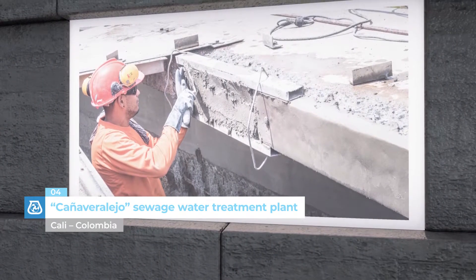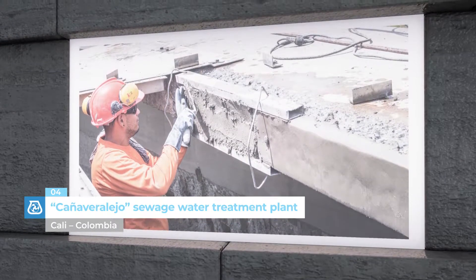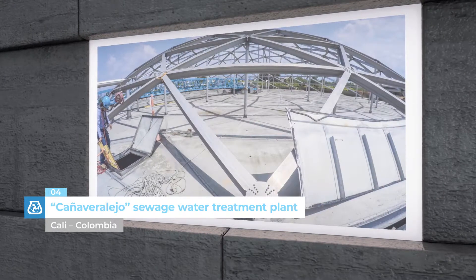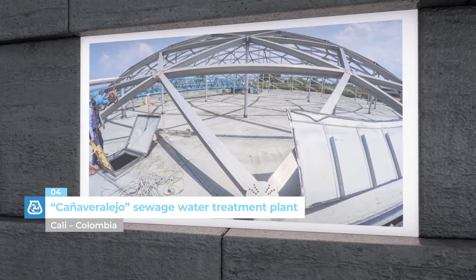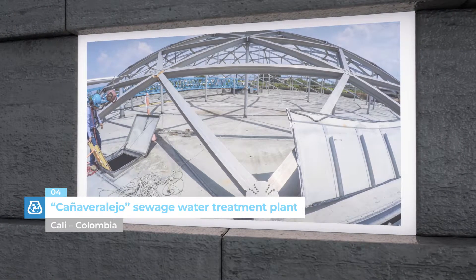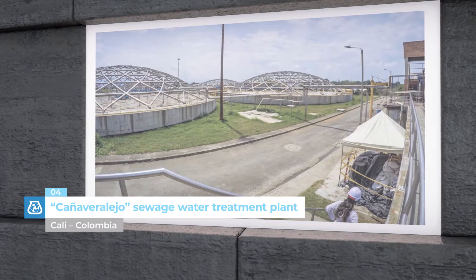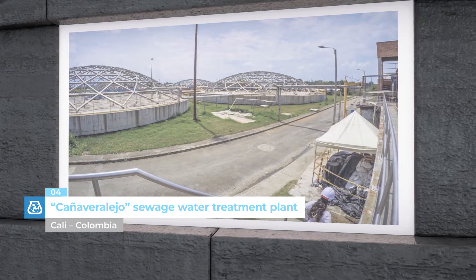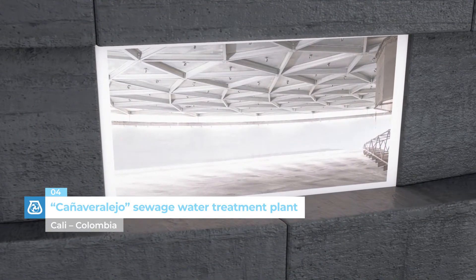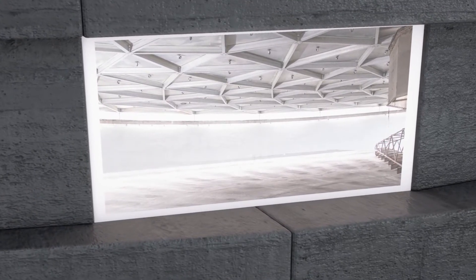Cañavera Lejo Sewage Water Treatment Plant, Cali, Colombia. Cali is the third largest city in Colombia, with a population of more than 2 million. The treatment plant, which processes 85% of the city's water, recently underwent renovation work. For restoration work on the eight concrete storage tanks, Mapei supplied several tons of mortar from the Mapegrout range and Puertop 1000 to carry out waterproofing work.